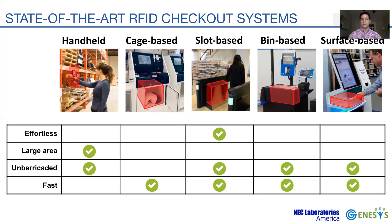This shields and isolates the RF signals. Cage, slot, bin, and surface-based checkout stations are some examples, sorted by the shielding they provide for the checkout volume. This restriction, however, limits the checkout to only a few products. This checkout system still requires substantial interaction from the customer, such as loading and unloading the items.